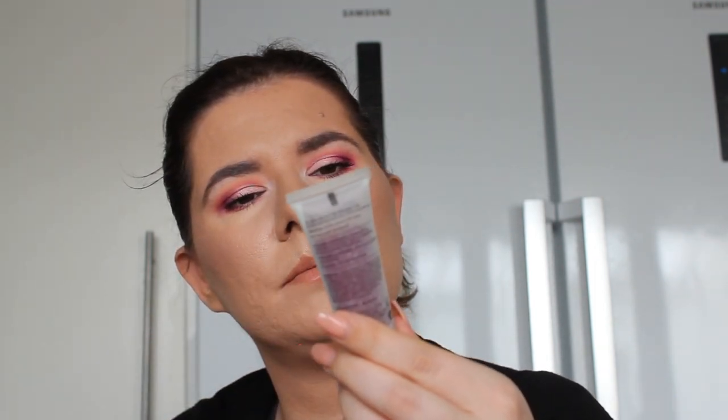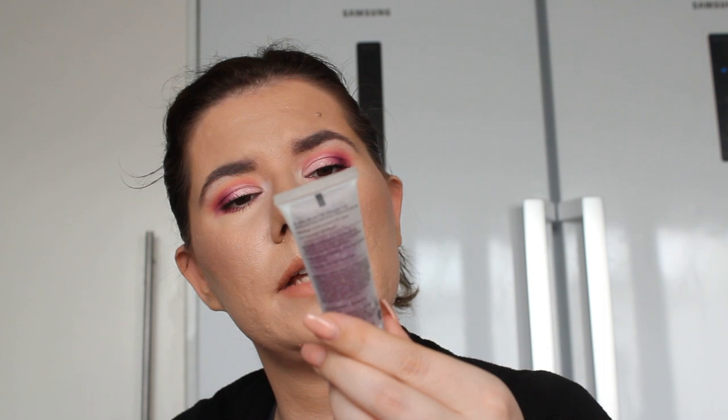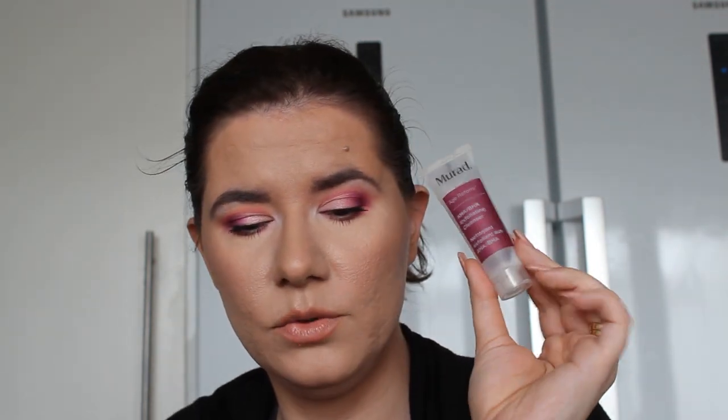I used this Medik8 Age Reform BHA exfoliating cleanser — I do like it. I got it in a Glossy Box. I can see myself purchasing this again; I really liked and enjoyed it. It's an expensive one, but it's a good one.